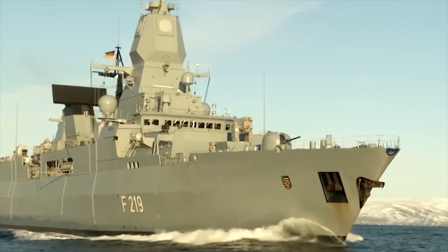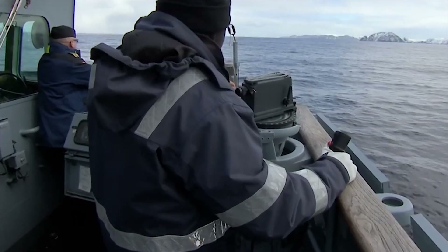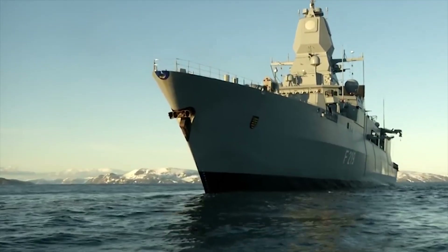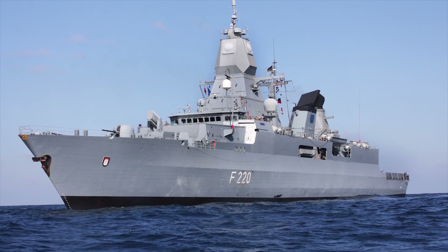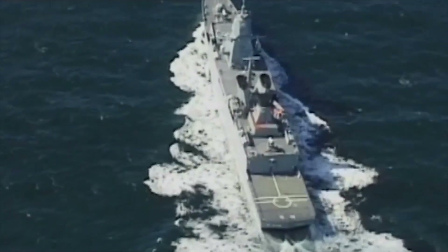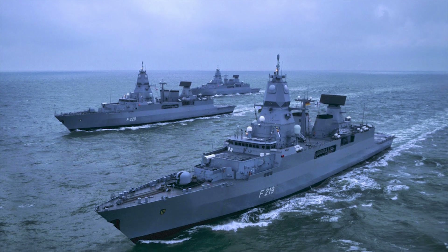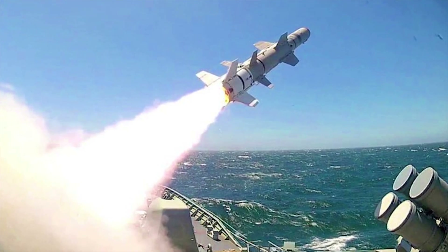Sachsen. Currently, the German F-124 or Sachsen-class is one of the most advanced classes of frigates in the world. These vessels are extremely powerful and fulfill a primary role of air defense, excelling with their world-class radar suite and powerful armament. The design is based on that of the Type 123 Brandenburg-class, with enhanced stealth features intended to deceive an opponent's radar and acoustic sensors. Two quadruple missile launchers for the Boeing RGM-84 Harpoon anti-ship missile are installed on the missile deck, forward of the funnel.